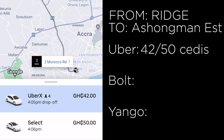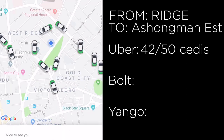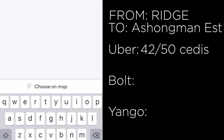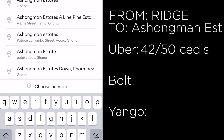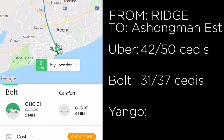Switching to Bolt and inputting Ashoman Estates — Bolt shows 31 cedis for regular and 37 cedis for Comfort, which is way cheaper than Uber.